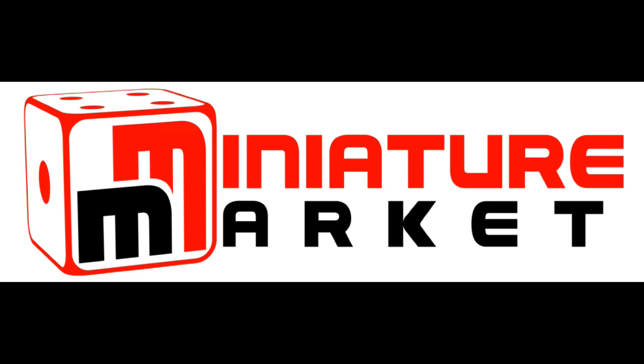This video is brought to you by Miniature Market — thousands of board games, miniatures, and paints at discount prices at miniaturemarket.com. Hey everybody, the summer is almost upon us and it is time for another big sale for Miniature Market.